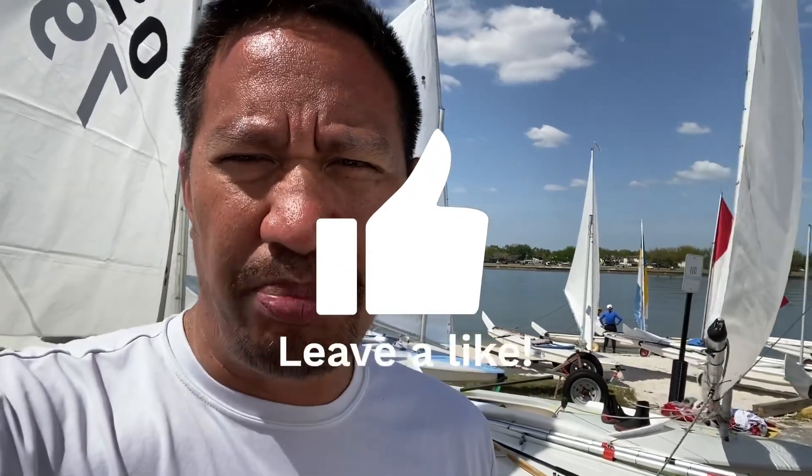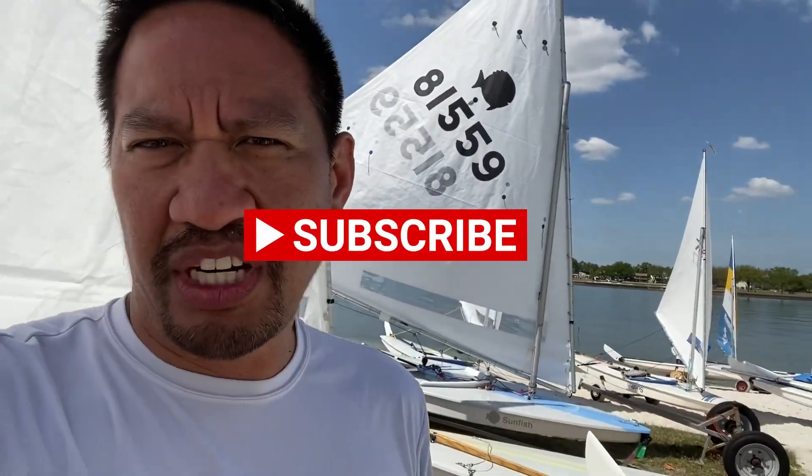One thing I would like to ask is not only that you smash that like button, but also please subscribe to the channel. There's one major thing I want to try to do in the future — go live on YouTube, but I need a thousand subscribers to be able to do that. So if you could please subscribe to the channel, I can give you live events as they come out.